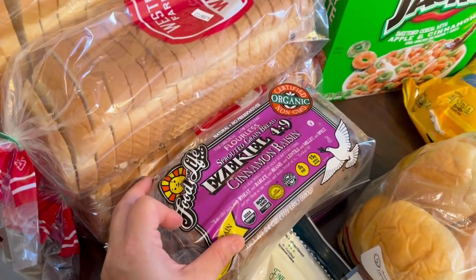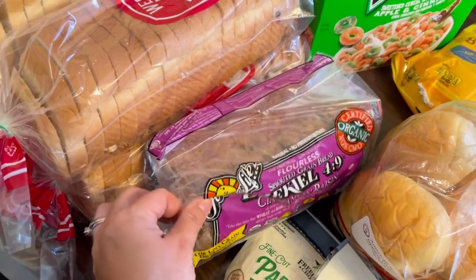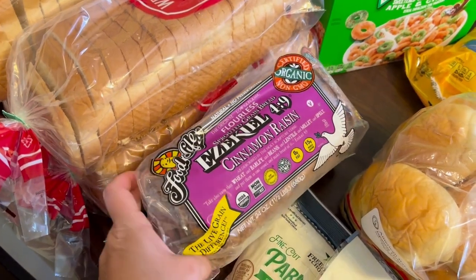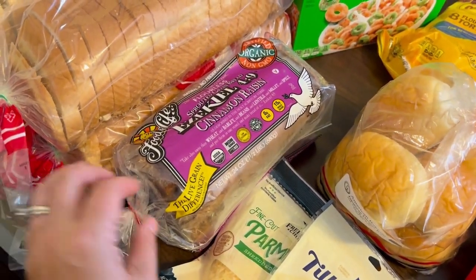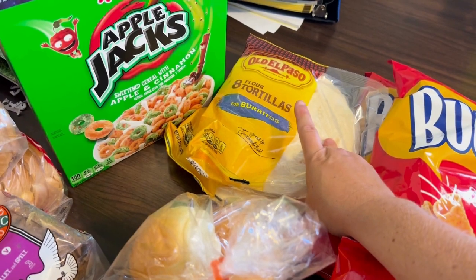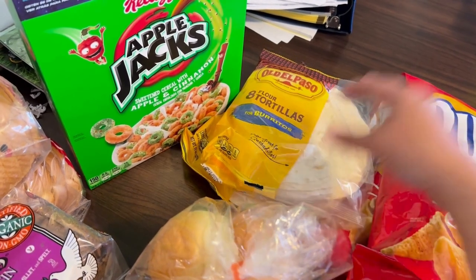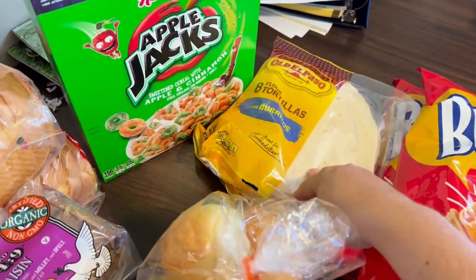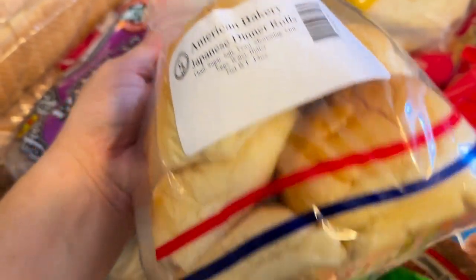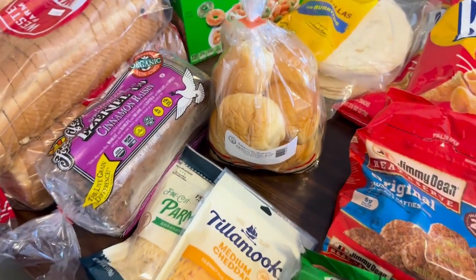I also found this Ezekiel bread. We've never tried it together as a family. I picked up the cinnamon raisin — we saw it in the freezer and I thought this is a great week to try that. We are having barbecue chicken wraps and Taco Tuesday, so I got more tortillas for that. I saw these Japanese dinner rolls — they feel really, really soft, so I just picked those up to try with what I have cooking right now.